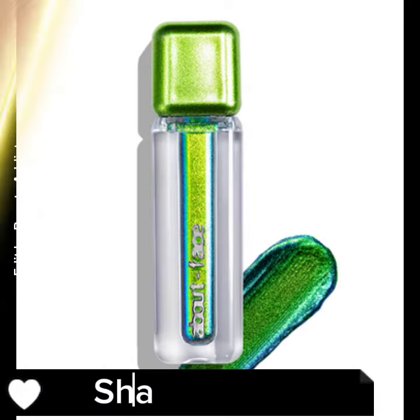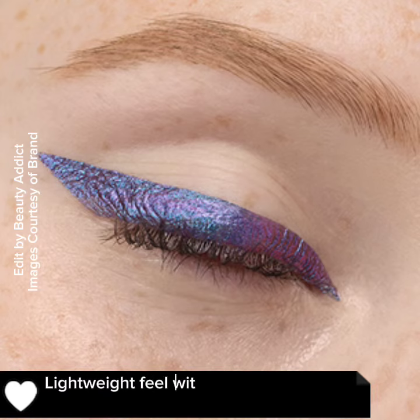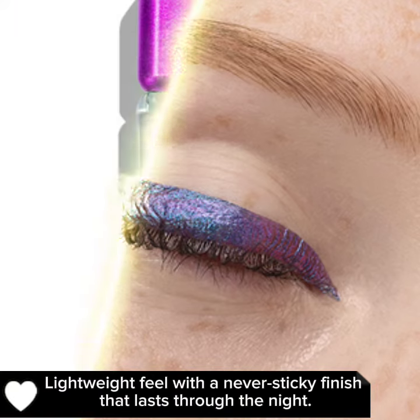Shades include Luna, Rebirth, Inner World, and Into Ishan. It has a lightweight feel with a never-sticky finish that lasts through the night.